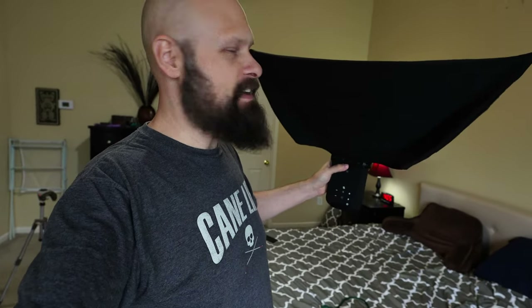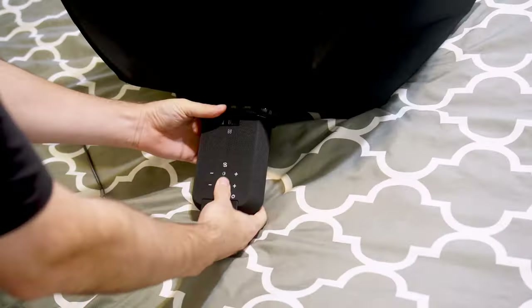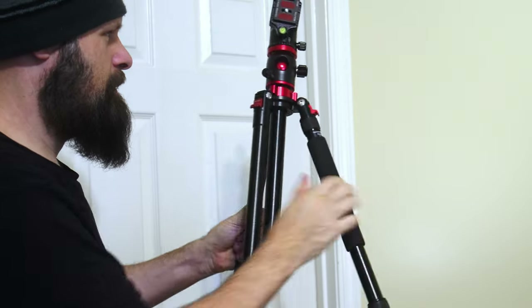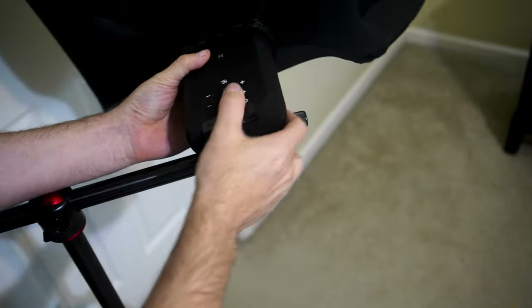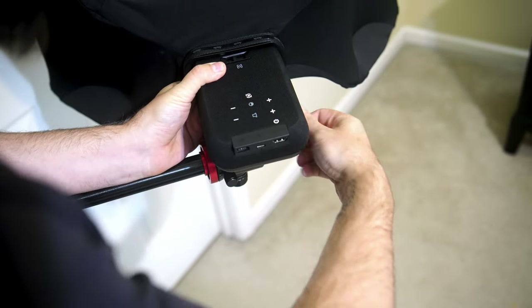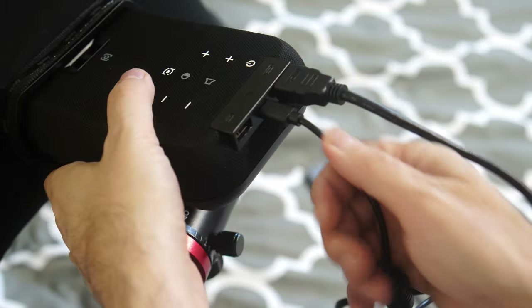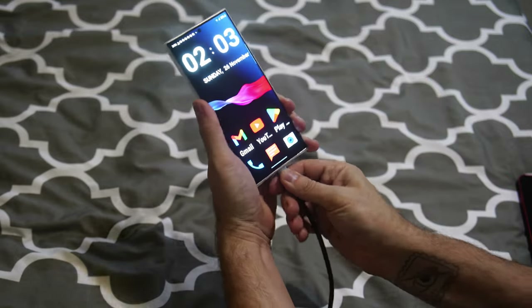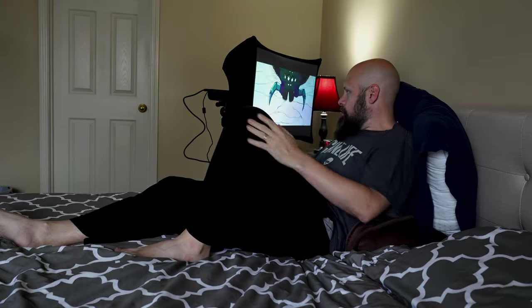Hey guys, it's Sam with The Blind Life. This is a portable screen and with it I can do something pretty awesome — I'm watching a movie in bed.